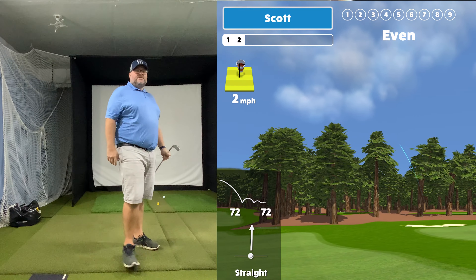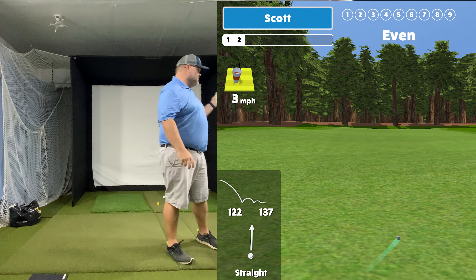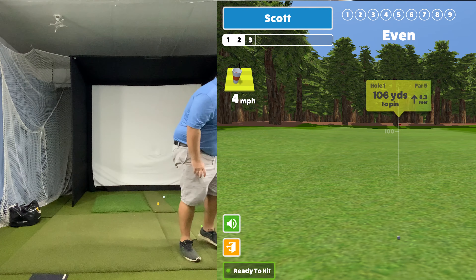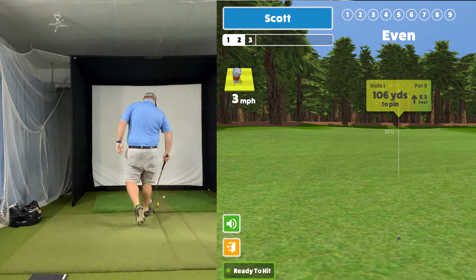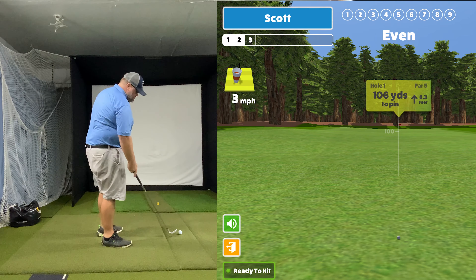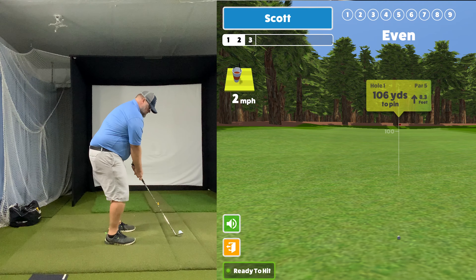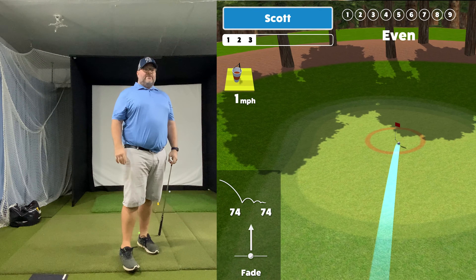A couple things I like about Awesome Golf: one, it does put a premium on hitting the fairway — if you don't hit the fairway you get a lot of penalty for all the distances. Two, I like that it kind of makes you have to really dial in on your approach game. If you're going to make birdies, you've got to throw it in close, which is true — most birdies are made when you hit the ball close.